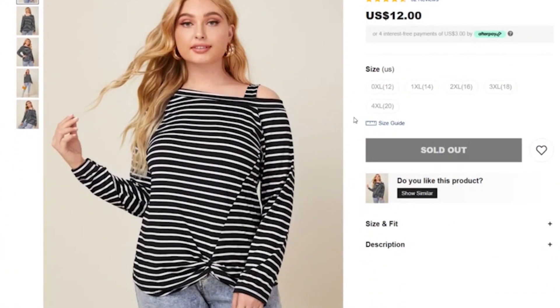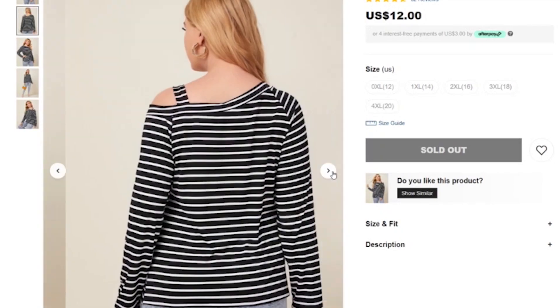Yes, it's true. I am still here. I am still reviewing Shein items. Let's get right into it. This is the Plus Striped Asymmetrical Neck Twist Hem T, retailing at $12.